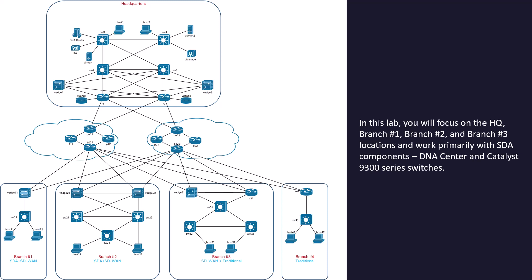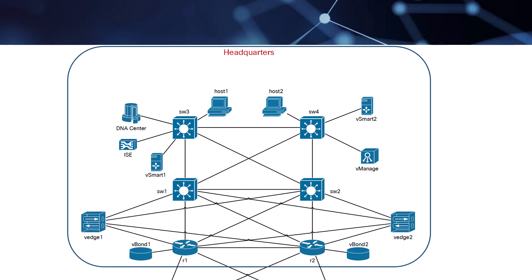They tell me I'm going to be focusing on headquarters and then branch one, two, and three. These are SDA access components — DNA Center and CAT 9300 switches. Don't panic if you grab the diagram they give you because of what it looks like on Cisco's website — just save that diagram down to your machine and you can blow it up. It blows up nice high quality, as you can see I've done here.